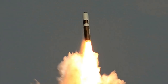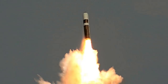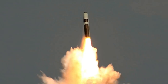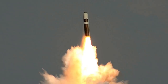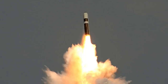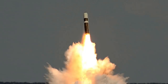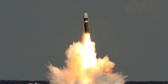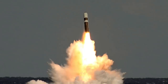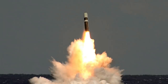Trident II is a multiple independently targetable reentry vehicle (MIRV) missile. Each Trident II can carry up to 14 W88 warheads or 14 W76 warheads. To give perspective, the Little Boy atomic bomb dropped on Hiroshima had a yield of 15 kilotons of TNT, and the Fat Man bomb detonated over Nagasaki had a yield of 21 kilotons. Under the New START strategic arms reduction treaty between the United States and Russia, only 8 warheads per missile are deployed, so currently each Trident II carries 8 warheads.